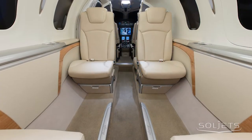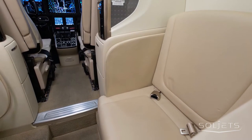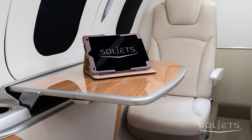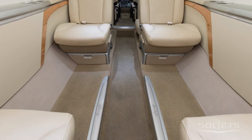This HondaJet offers a five-passenger interior, including a forward side-facing seat and executive chairs all completed in cool gray leather. The interior is accented with Pacific Maplewood and star silver trim, birch carpet, and illuminated blue HondaJet logo trim on the floorboards.